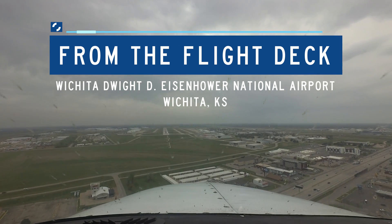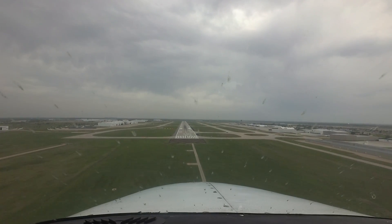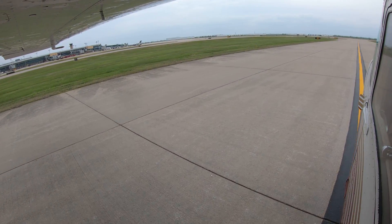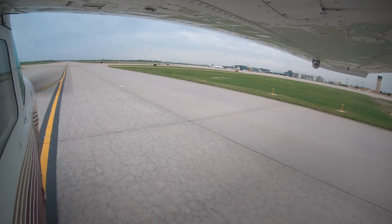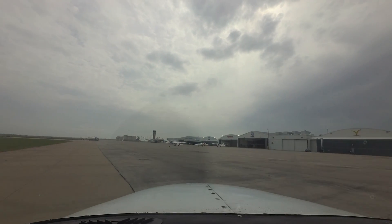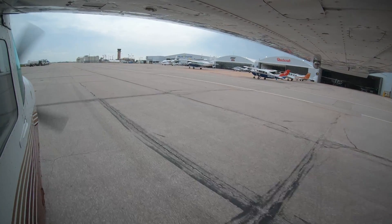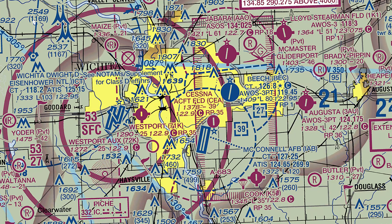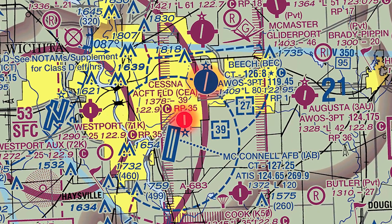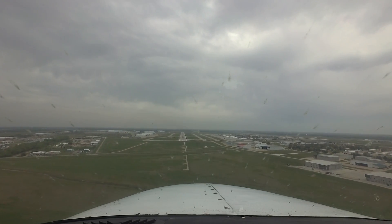Wichita Dwight D. Eisenhower National is a medium-to-large-sized multi-use metropolitan airport located on the western edge of the city of Wichita, Kansas. The airport serves air carrier, air taxi, cargo, corporate, and general aviation, as well as military traffic. The city of Wichita has been called the heart of general aviation in the United States and is home to several major general and corporate aircraft manufacturing facilities. Many of these facilities are located at company-specific airports, such as the Cessna and Beach airfields located to the east, while others are located on the Wichita airport.